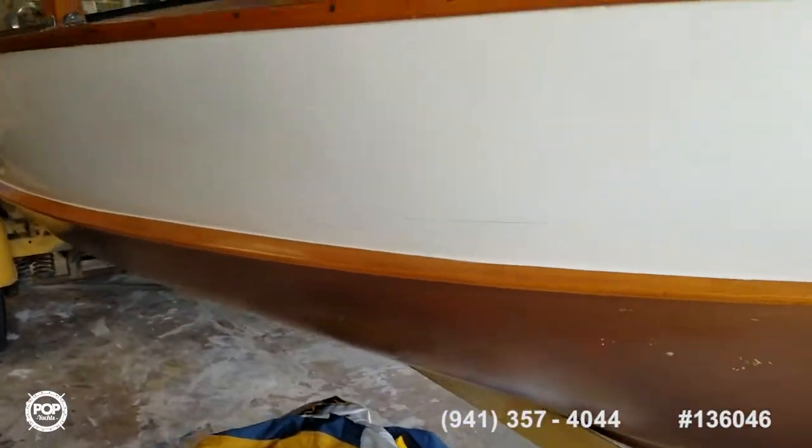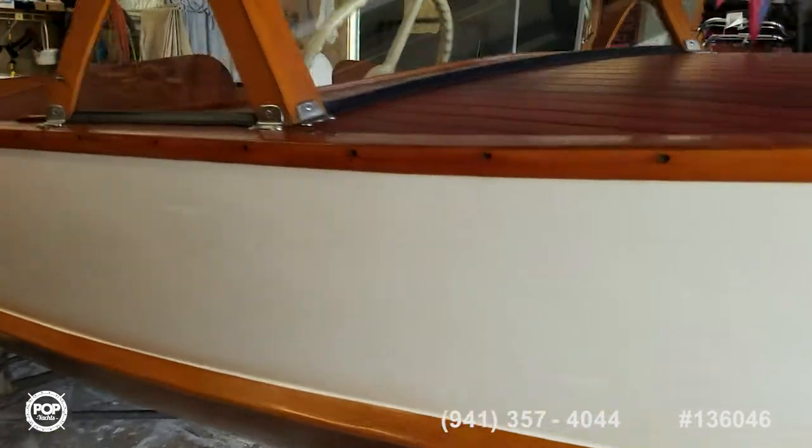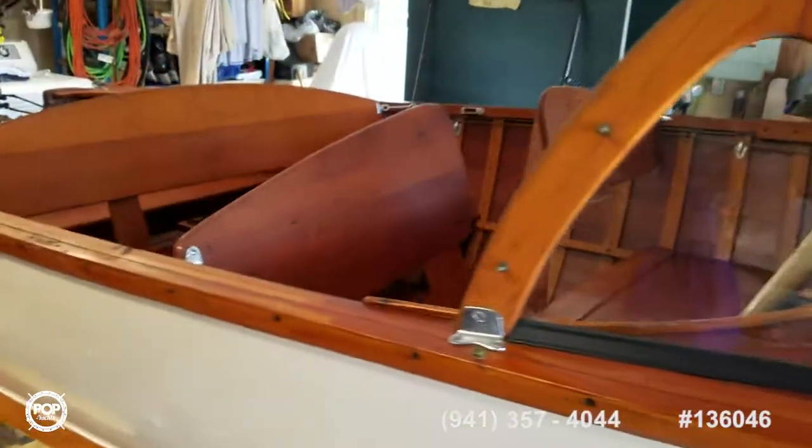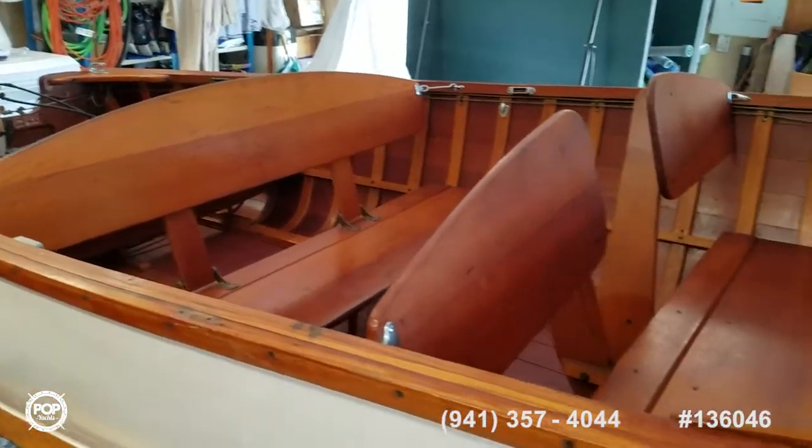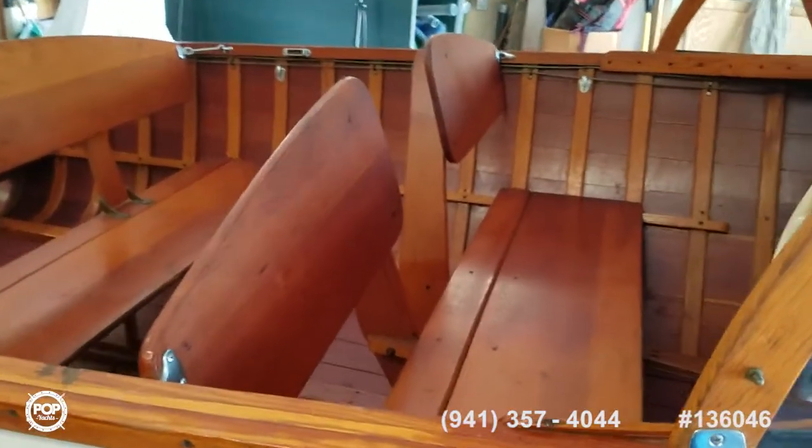Six-foot beam, 15 feet overall. On the trailer for inside storage, you're only going to need 18 feet of space. Talk to you soon.